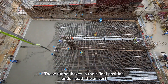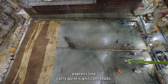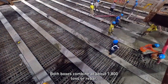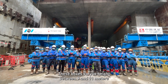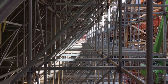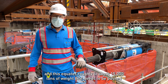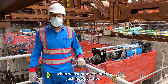These tunnel boxes in their final position underneath the airport express line carry quite significant loads, so as a result they're very heavily reinforced. Both boxes combined had about 1,800 tonnes of rebar. These boxes vary in height between 9 and 11 metres and have a combined width of 50 metres. The total volume of concrete used during construction is about 6,000 cubic metres, which equates roughly to about 15,000 tonnes of weight that needs to be pushed when we commence the box jacking operation.